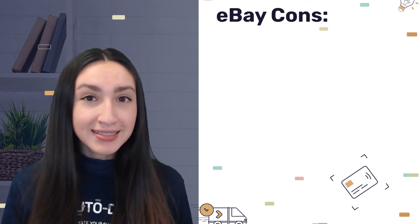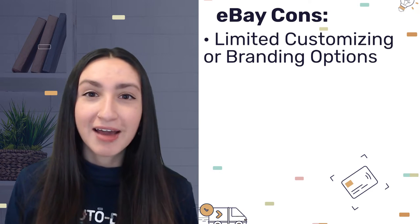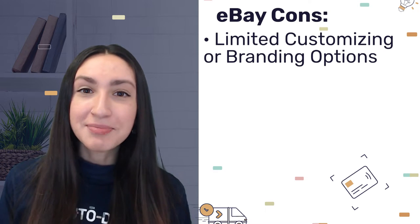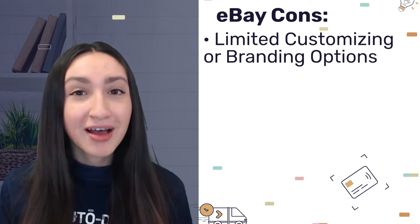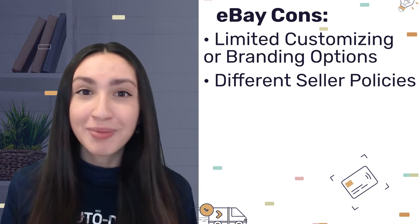On the other hand, eBay does limit us from customizing or branding our products because they have a lack of POD and white label options. Also, because eBay is an open marketplace, there are thousands of sellers with various shipping and return policies that you should pay attention to.